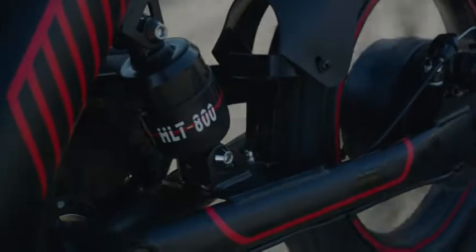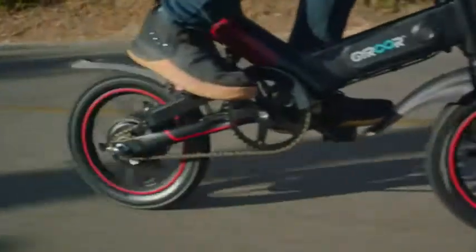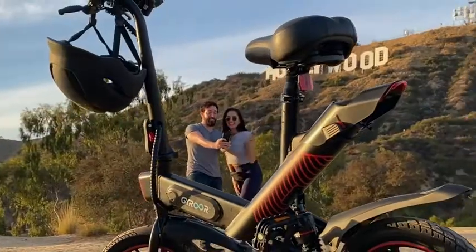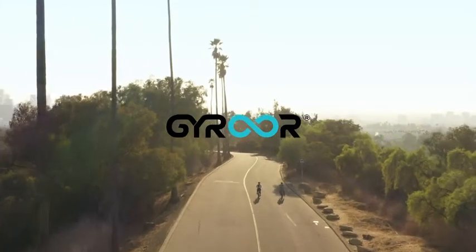Our adjustable shock helps with the bumps and provides a smooth ride. Whether you are a commuter or just want to get around town, the Jairoar C3 gives you a great ride.